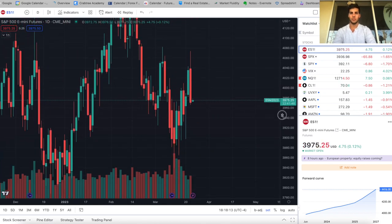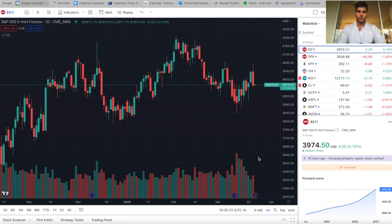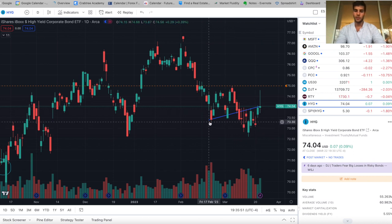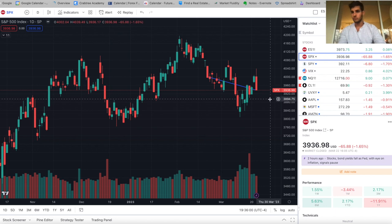Going forward, I think we could push down a little more to support around 3950 and then bounce. Some things are still looking bullish, but Nasdaq internals are looking weaker than ES. We might just trend lower toward my end-of-March target of sweeping the lows at 3800. However, one thing keeping me hesitant is the HYG divergence — since February 21st, HYG has been going higher while SPX has been lower, which could lead to a little more upside before continuing lower.